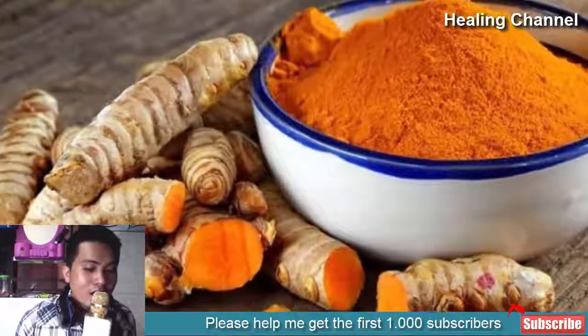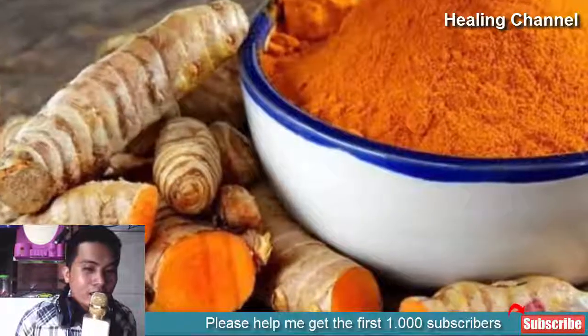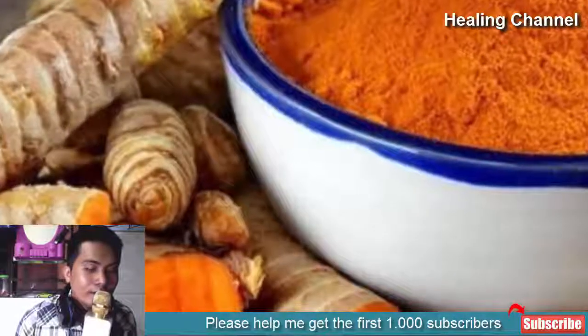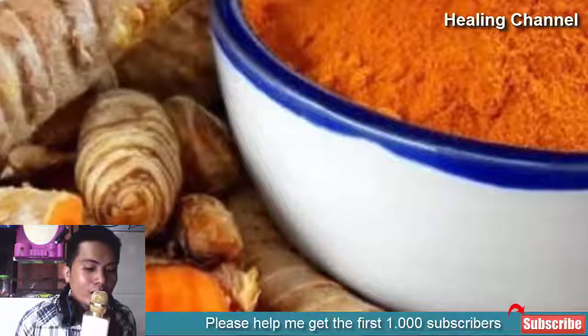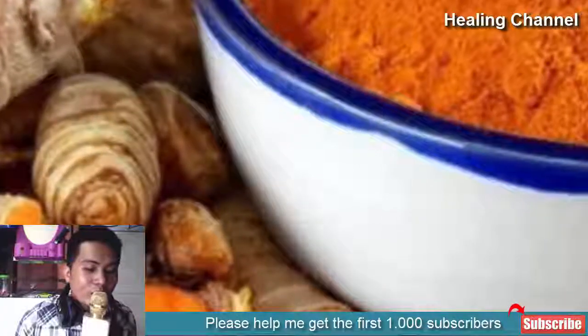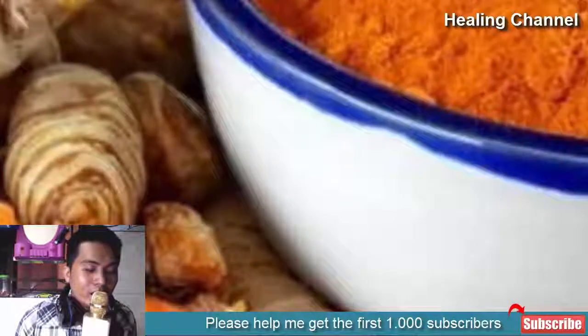Number 6: Turmeric. Used for centuries in Ayurvedic medicine, turmeric is fast catching on in the West for its numerous benefits on health. Most notably is its potential in helping to manage asthma, thanks to immune-modulating effects. The immune system plays an important part in asthma, as recruitment of special cell types causes inflammation along the airways. Reducing the recruitment of these cells by the immune system will improve the outcome of asthma attacks, reduce their severity, or prevent them completely.